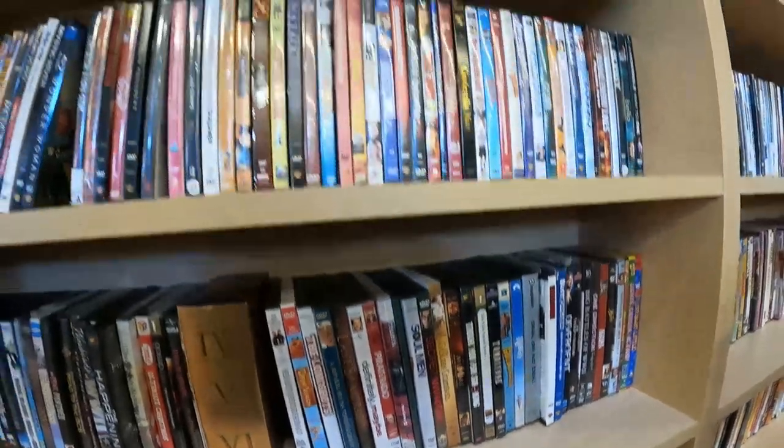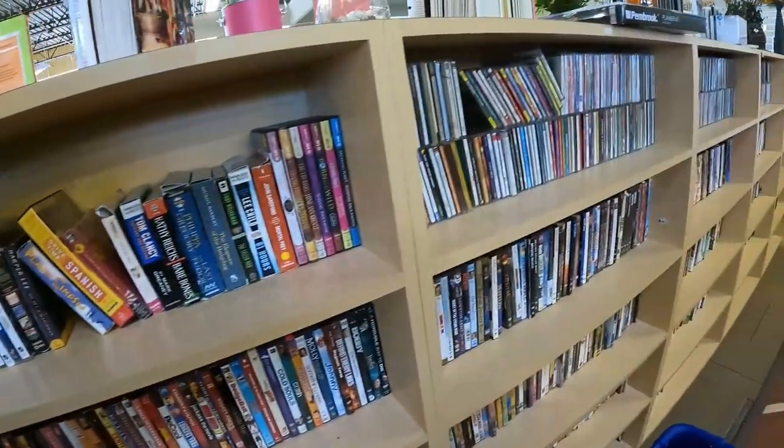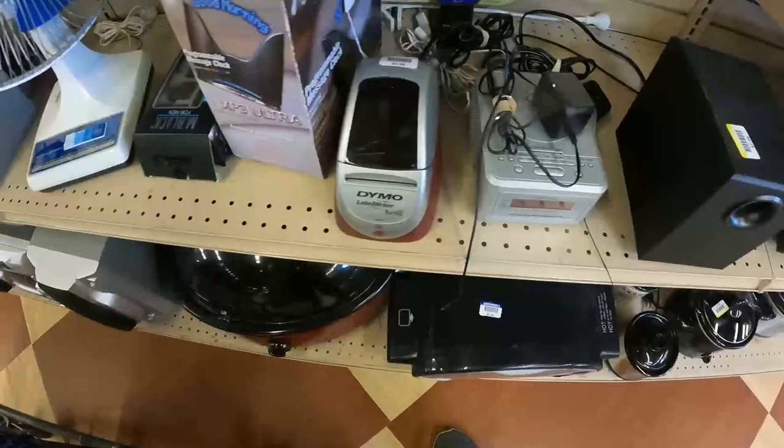Generally, my first stop in a thrift store is the media section. I'm looking for TV series, valuable video games, or new sealed movies. Didn't find any.